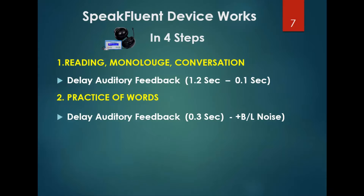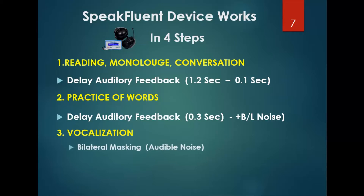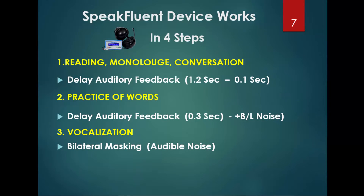The third feature, used when the patient does vocalization, is the masking feature — a pure wideband noise delivered bilaterally in the audible range. The patient vocalizes sounds like A, E, and O, and can see their loudness level directly on the device.